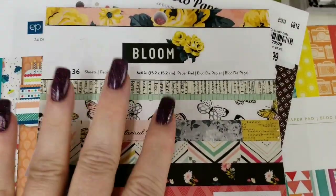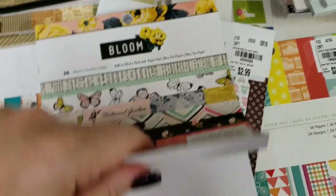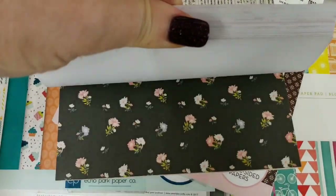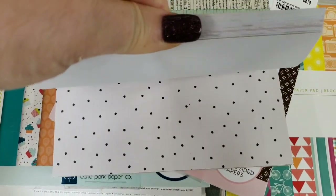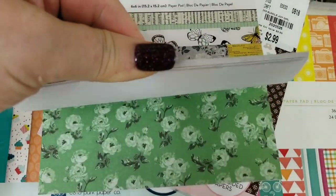Then we have the Bloom Collection by Crate Paper — really pretty colors, with swans.